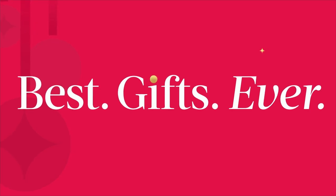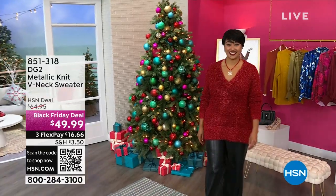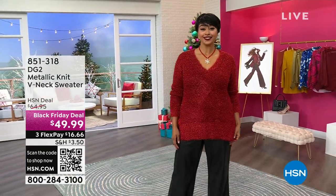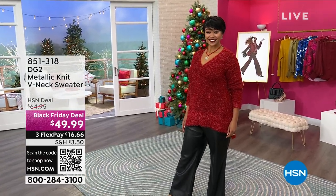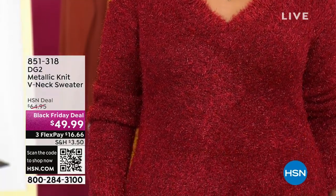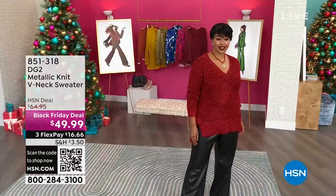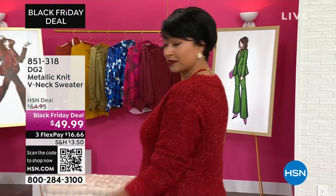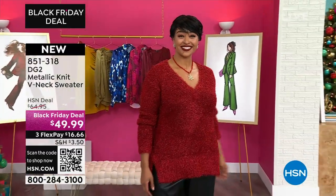Let me give you a sneak peek at some other things we have in store for you — including this gorgeous metallic, beautiful V-neck sweater. It's only $49.99. It's brand new tonight, the first airing, and you're seeing it here as our Black Friday deal, down from $64.95. I have black, gunmetal, and look at that rhubarb — isn't that stunning? Miss Kenya is rocking that so nicely tonight.